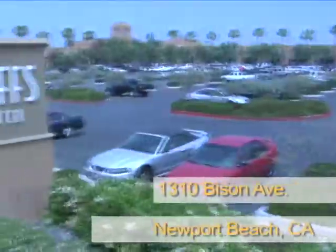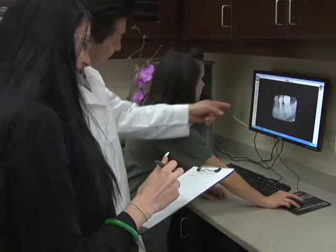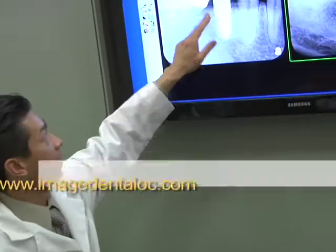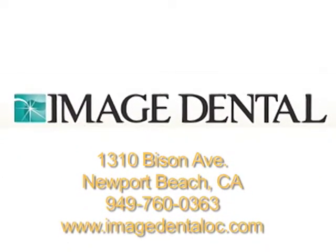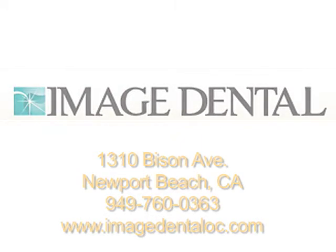Our office is located at 1310 Bison Avenue, Newport Beach, CA, in the Bluffs Shopping Center right off the 73 Freeway at MacArthur Blvd. To schedule a free consultation, call us at 949-760-0363 or visit us at www.imagedentaloc.com. We'll see you soon.